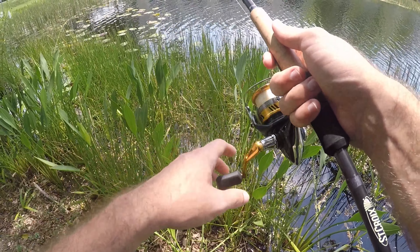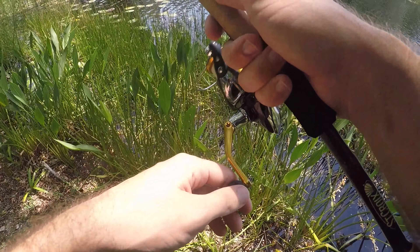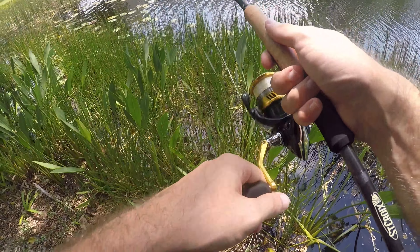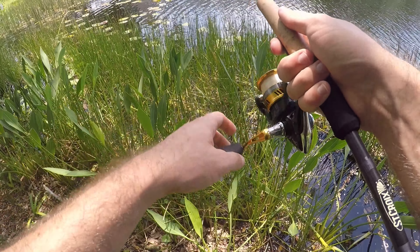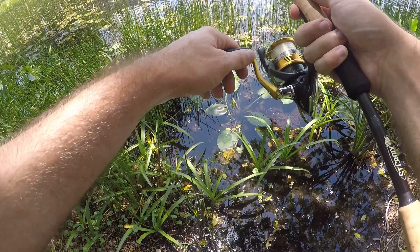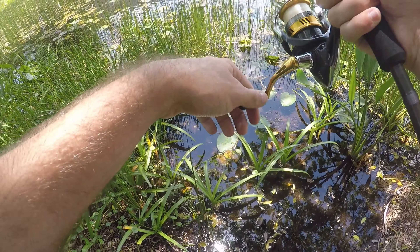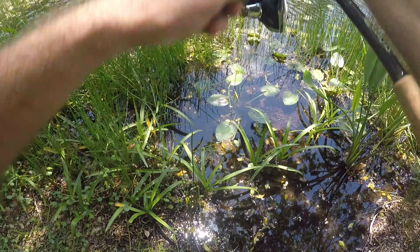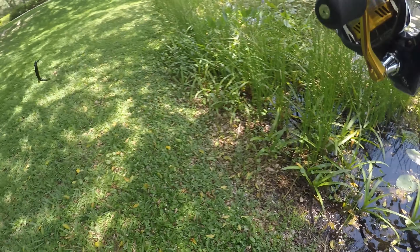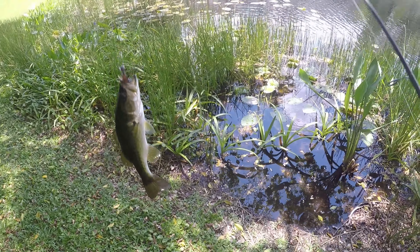This looks like a really promising spot — we're at this little cove with deep water, lots of lily pads, lots of grasses. I had two hits here already on my last two casts. Let's see if there's a bigger guy in there. There we go — got one! Took forever but we pulled out our third bass today out of these lily pads.